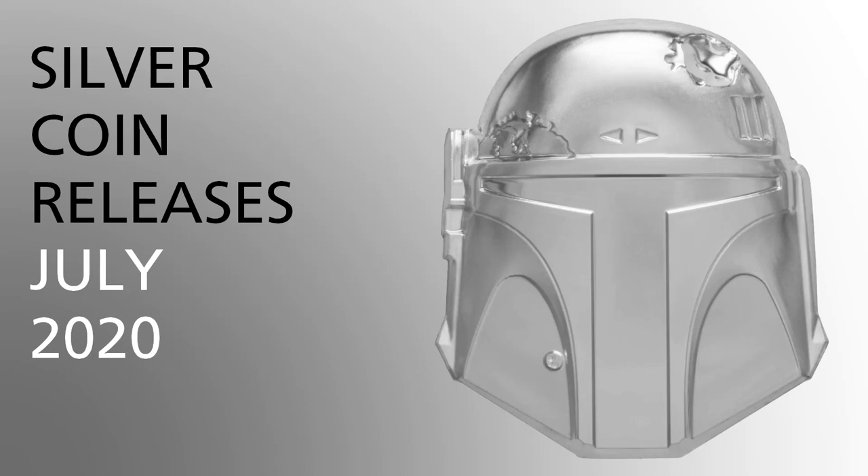SilverAssassin here and it's time to look at the coin releases from this month. As usual we start off with animal related coins.